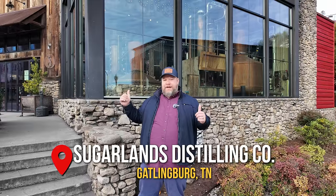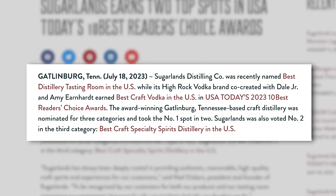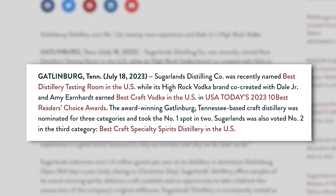We are here in downtown Gatlinburg, Tennessee at Sugarlands Distilling Company, who USA Today just voted the number one tasting experience in all of the U.S. They just so happen to make my favorite moonshines as well. You've probably seen them on the channel. Our goal is to build our own experience, and we're really about the experience as much as the spirits we're going to try to produce here at Bruzel.